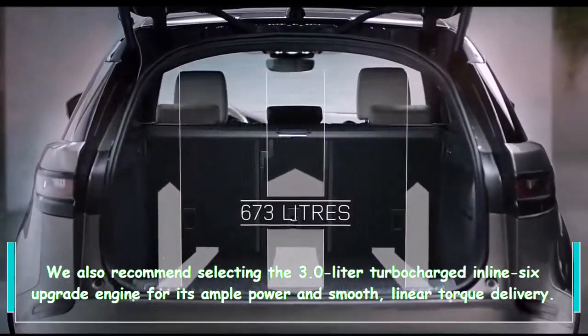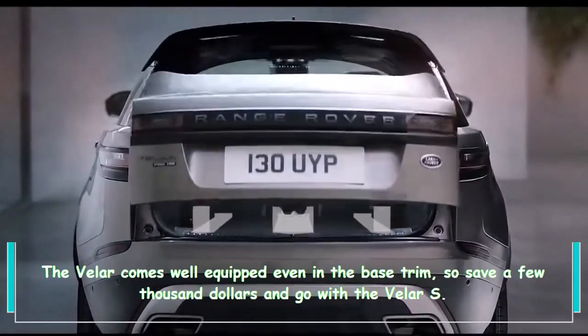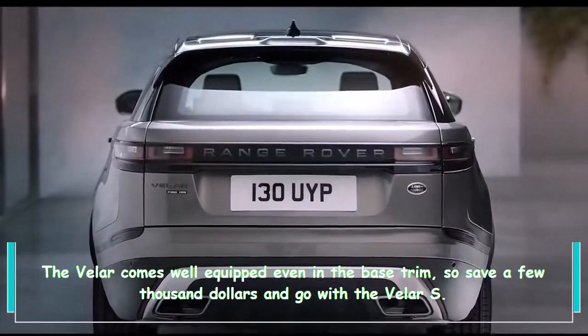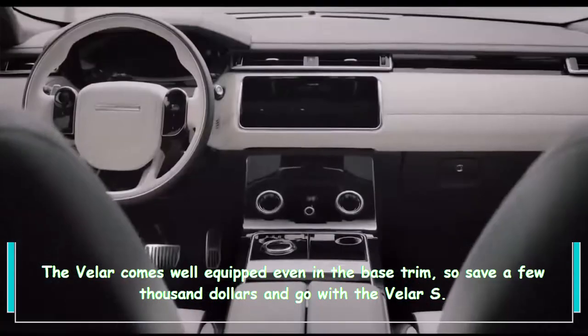The Velar comes well equipped even in the base trim, so save a few thousand dollars and go with the Velar S.